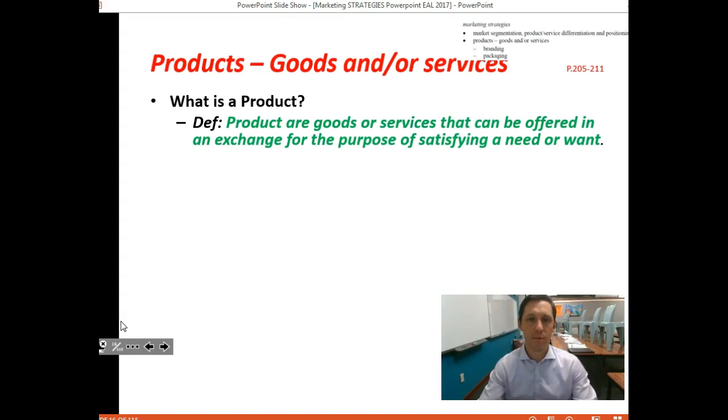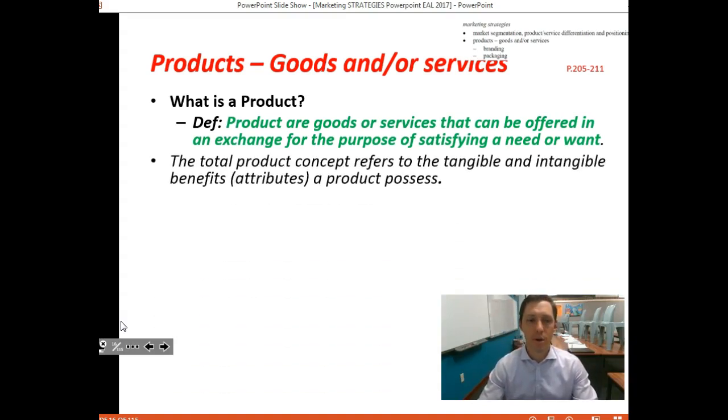In terms of products, it's important to understand what a product actually is before we move forward. Products are goods or services that can be offered in an exchange for the purpose of satisfying a need or want. People engage with a service or purchase a product in an effort to satisfy a need or want.